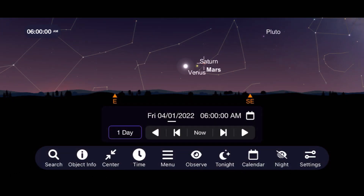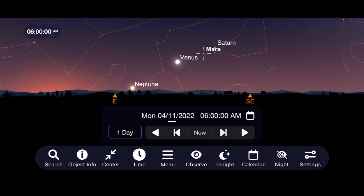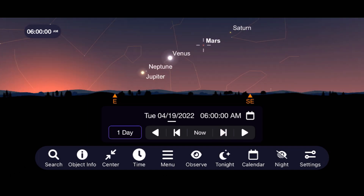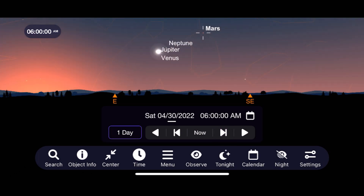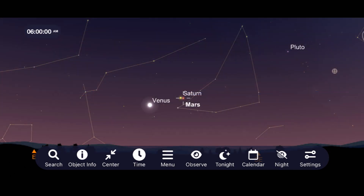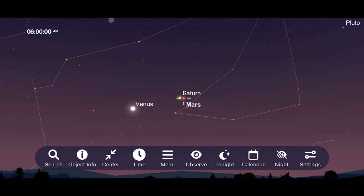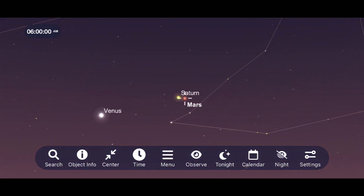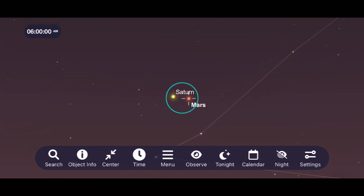Moving on to Mars, it continues to travel higher into the southeast sky as we await its close approach to Earth later this year. Like Venus, Mars will also be making a close approach to a gas giant this month — when it approaches Saturn. This conjunction early in the month on April 4th will also have these two planets viewable in the same field of view through low-powered eyepieces.